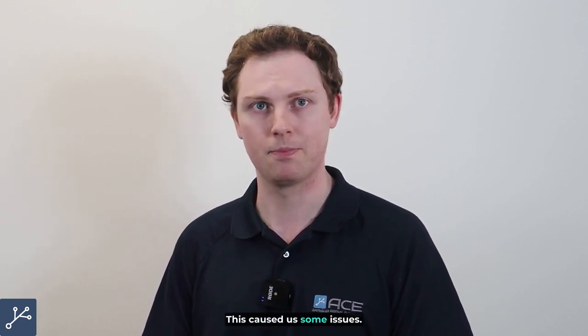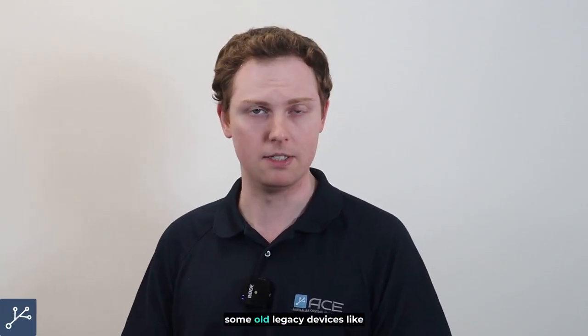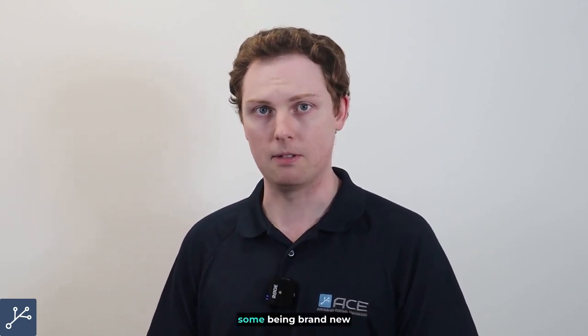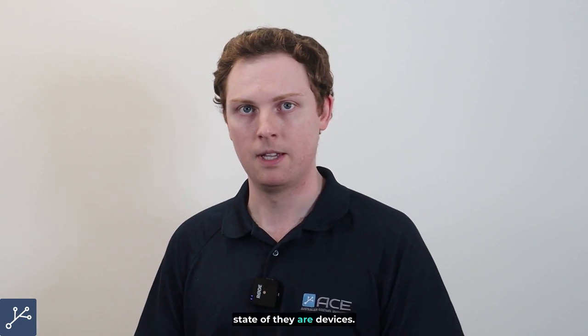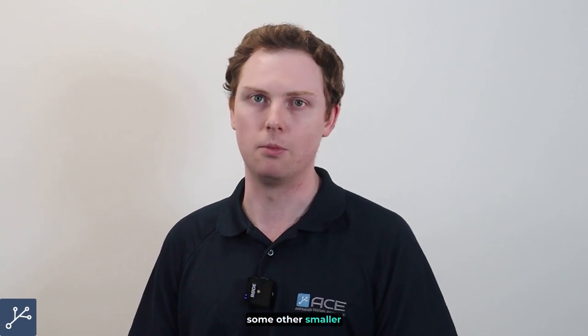This caused us some issues. Our second issue was the widely different range of hardware used at each site. Not only did we have differences in age — some old legacy devices no longer supported by manufacturers, some being brand new state-of-the-art devices — but the secondary issue was brands. There was not a uniform brand of PLC gear on site. We had a mixture of Schneider PLCs, Siemens PLCs, and at a few sites, some other smaller brands as well.